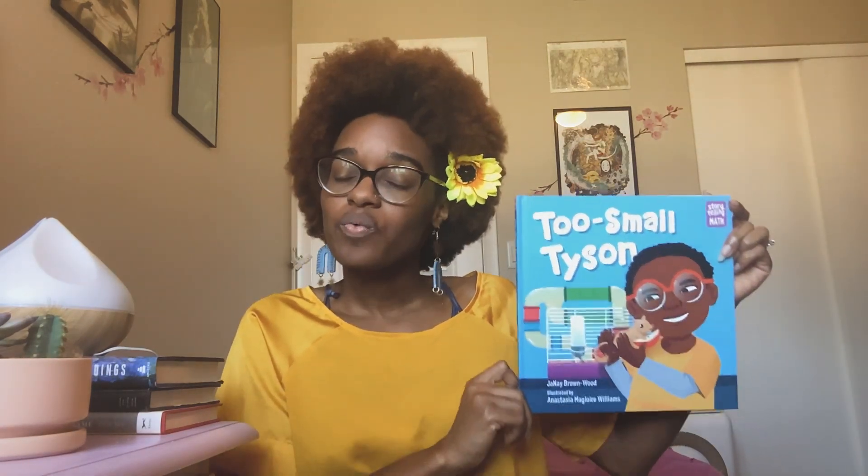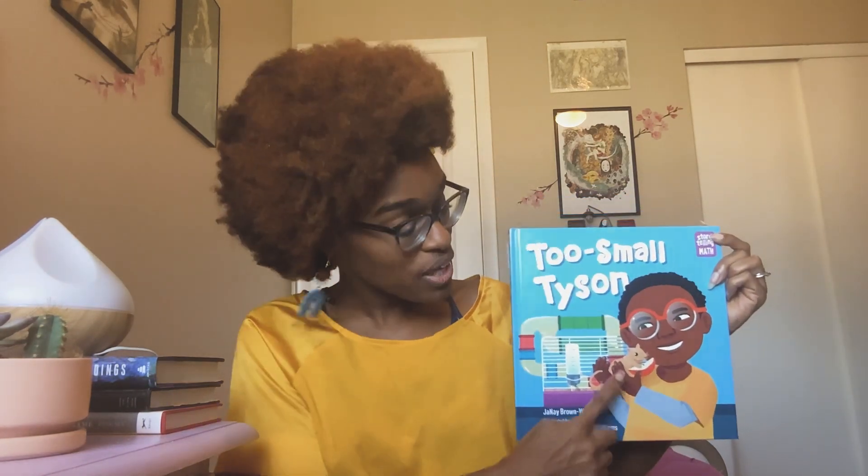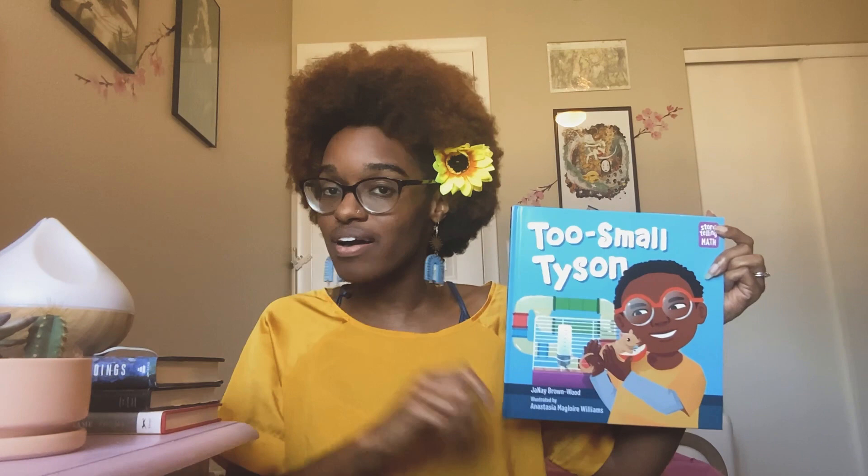So he kind of deals with that every day. But when an emergency happens — in this case it's Swish going missing, the family gerbil goes missing — it's up to Tyson to use his thinking cap and his noggin and some really super smart math and also his size to think like Swish and figure out where he's gone to.